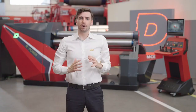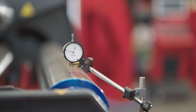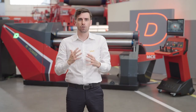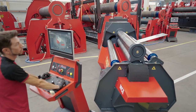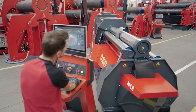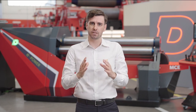Thanks to ePower, precision reaches new heights. By using the full electric plate roll, we achieve a level of precision on the order of 100, with a positioning accuracy of 500 compared to the one-tenth precision normally offered. This remarkable level of precision ensures repeatable and reliable results, meeting the demands of various applications. The electric plate roll allows for precise control and positioning, delivering exceptional quality and accuracy in the end product.